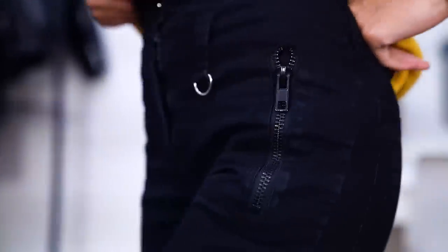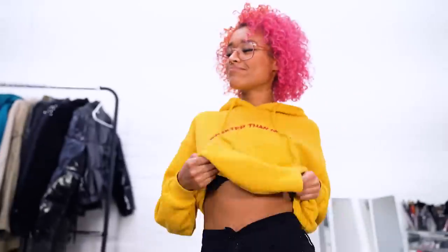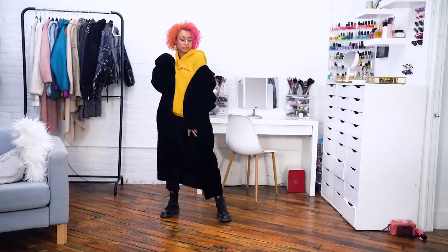These pants are from Dollskill and they're really interesting and easy to make a comfortable outfit with while still making it look fashionable. I'm wearing the Docs again for comfort and warmth and a black coat on top for maximum comfiness. The only thing that could make it more comfy is a weighted blanket, but even I'm not that fashion forward enough to do that one in public.